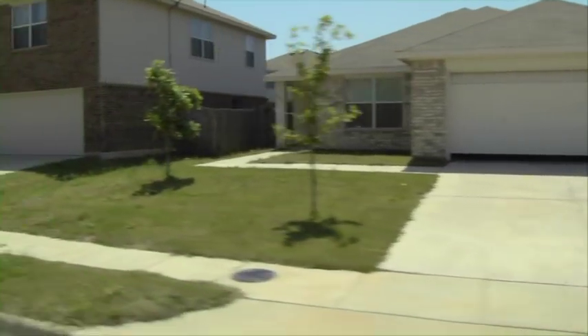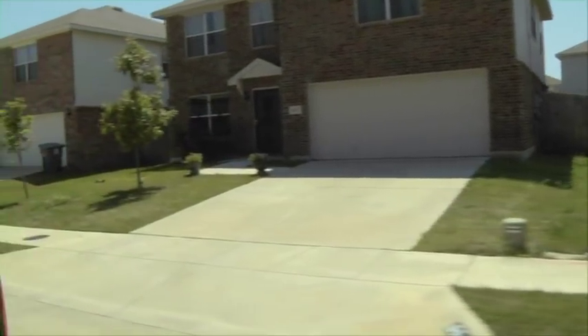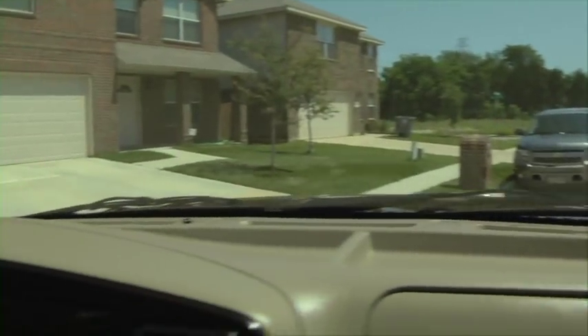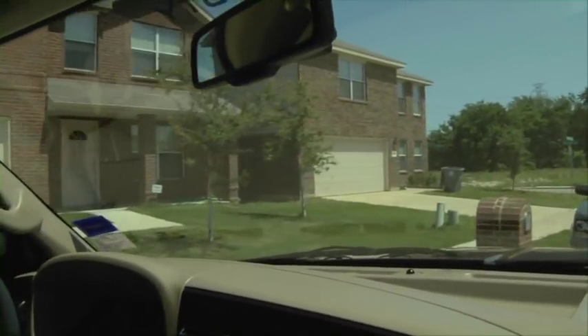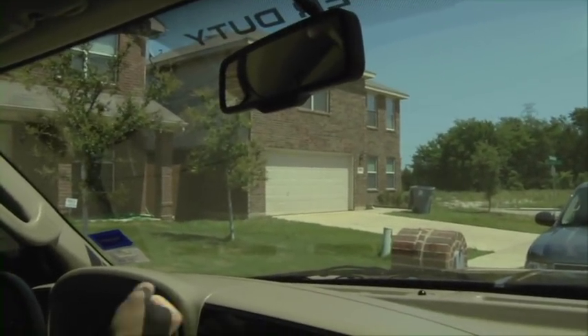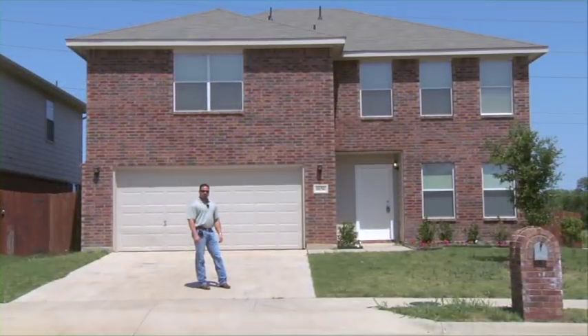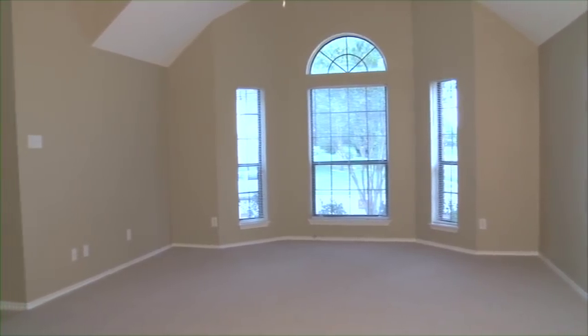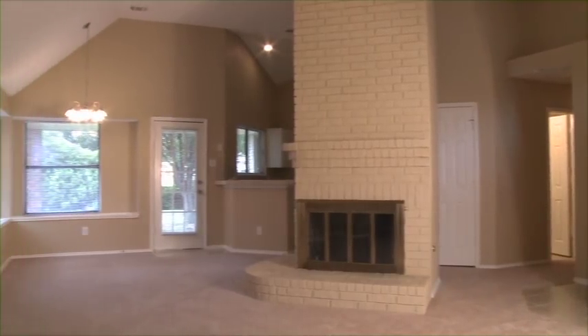Here we have a house on the left that we're going to stop and take a look at. Construction just got complete on this one — it's one of our new houses. Let's get out and take a look.